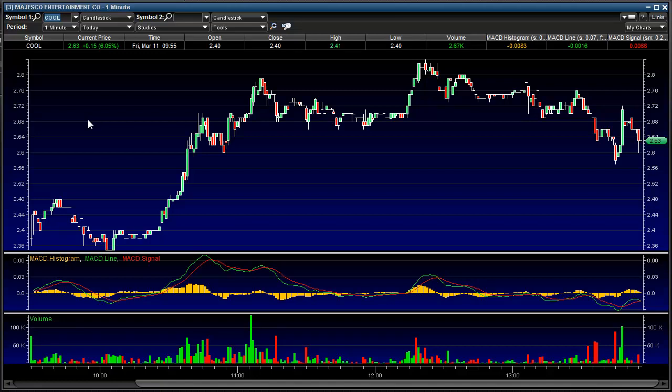Hey guys, here's the quick breakdown of my COOL trade today. This one has been up big this week. This is a one-minute chart here — opens at 236, hits 248, pulls back.